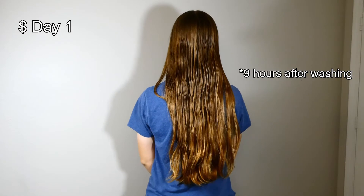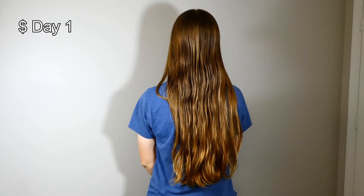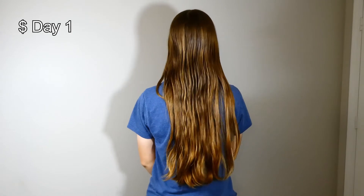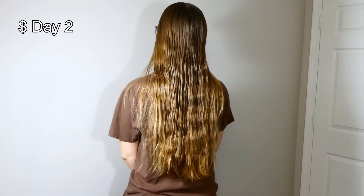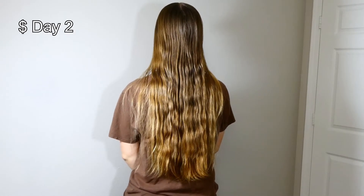The first thing I realized was, man, my hair is taking forever to dry. So the first day, either my hair wasn't fully dry, or it was still oily. Right from the jump, we got some issues arriving. My ends felt really hydrated and soft and nice, and that was good stuff.